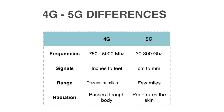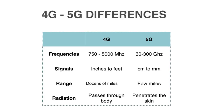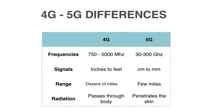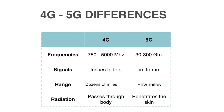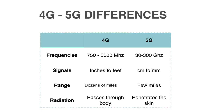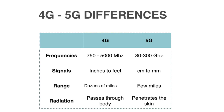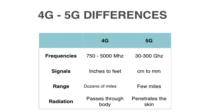4G uses frequencies from 750 MHz to about 2,400–5,000 MHz, while 5G uses 30 to 300 GHz but will also use lower frequencies. 4G electromagnetic wavelengths range from 4 inches to several feet; 5G frequencies are in centimeters to millimeters. 4G can travel dozens of miles in line of sight if poles are high enough, whereas 5G can only travel a few miles.